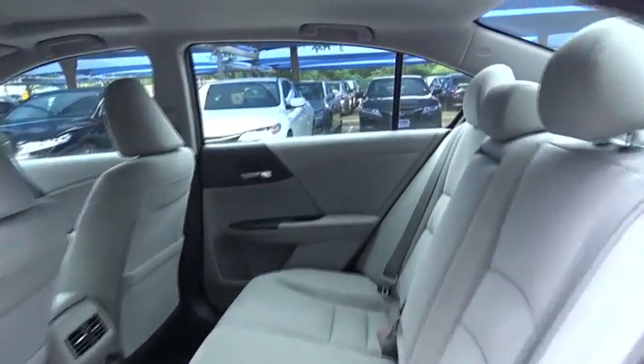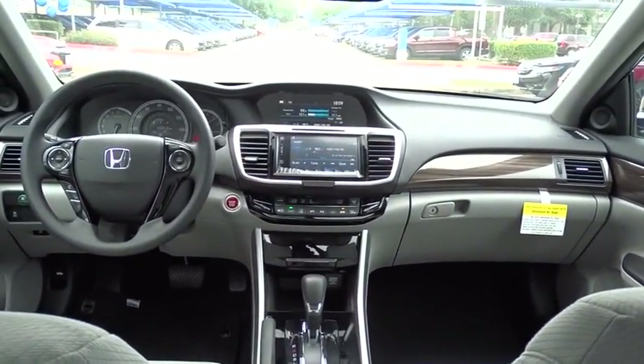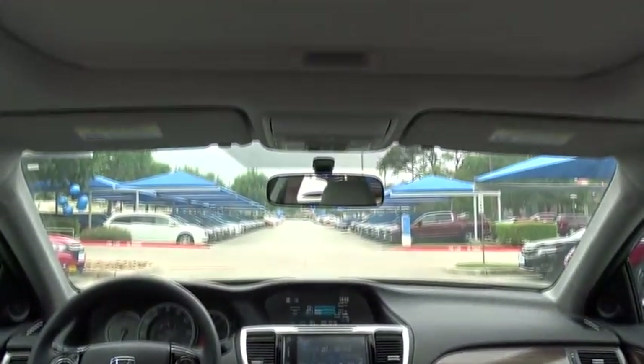Adjustable steering wheel. Power steering. Cruise control. Floor mats. Aluminum wheels. Keyless start. Four wheel disc brakes. Rear defrost. Universal garage door opener. Front wheel drive. Climate control.